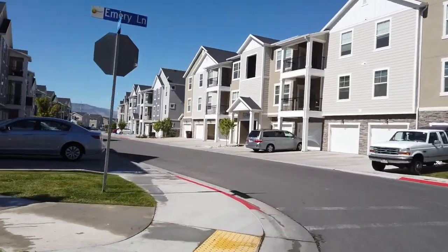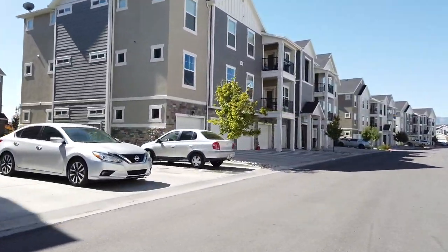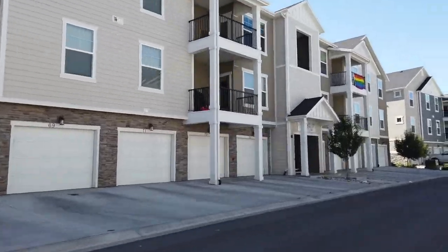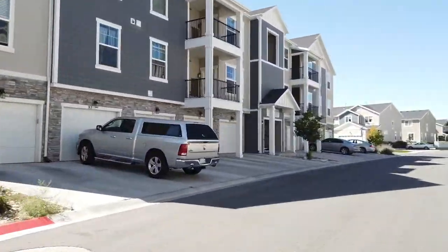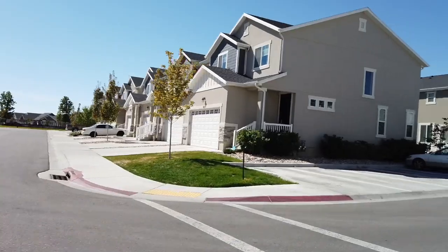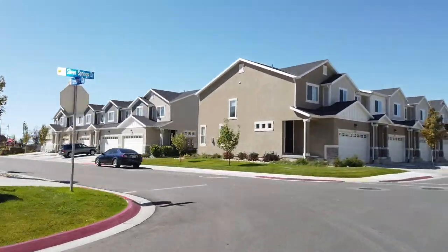Additionally, in this community there are several townhomes, and each of the townhomes do have an attached two-car garage. The community is located within the greater Waters Edge community that consists of about 2,000 residences. In the community they have many walking trails, parks, two swimming pools, and a clubhouse with a gym. It's really a nice community.